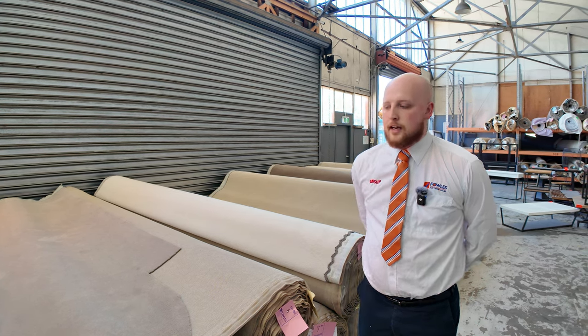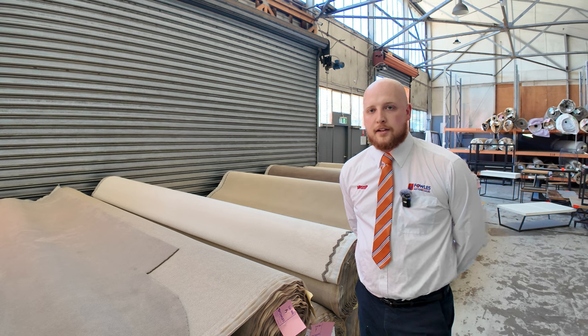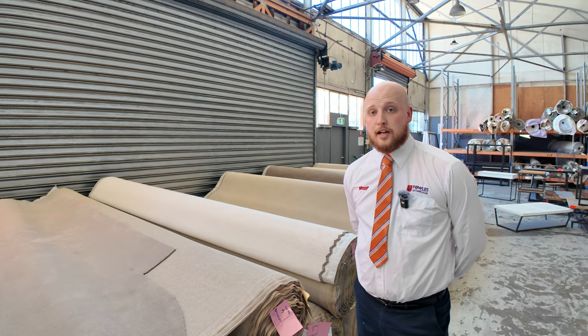G'day guys, it's Jai from Fowls here, just here to show you through the carpet auction for the 17th of January 2024.